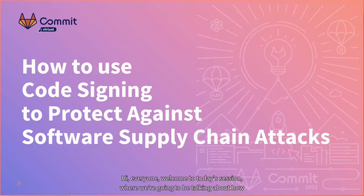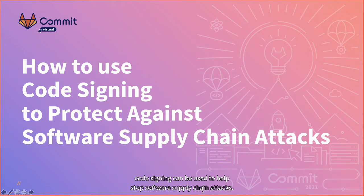Welcome to today's session where we're going to be talking about how code signing can be used to help stop software supply chain attacks.